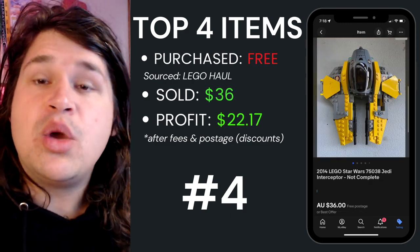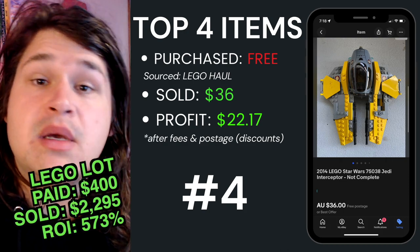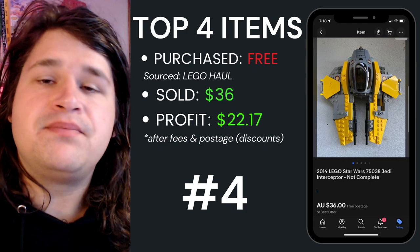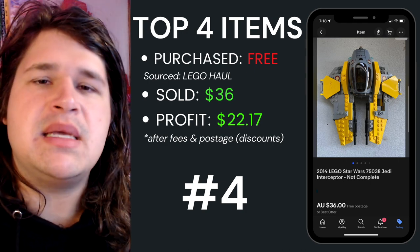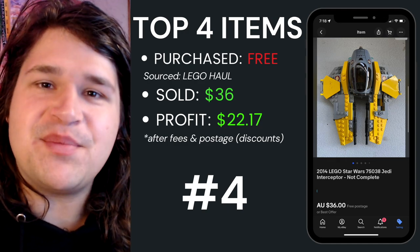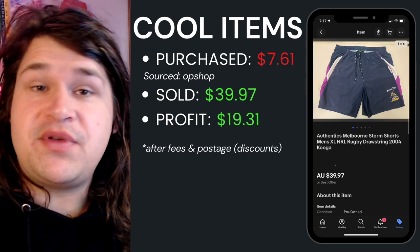Top item number four was more Lego from that big Lego haul, which is now costing me nothing — zero cost. The whole haul was just over four hundred dollars for thirty-five kilos, but I've made that all back now. This was just one of the Jedi Interceptors from 2014, not complete, a bit dusty. Sold it for thirty-six dollars and walked away with twenty-two dollars and seventeen cents.